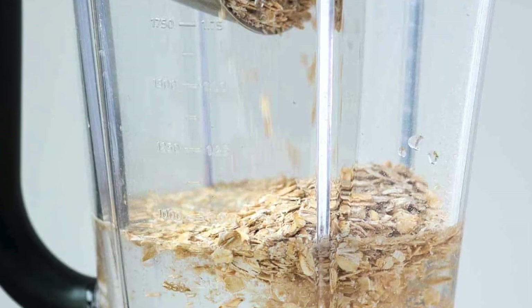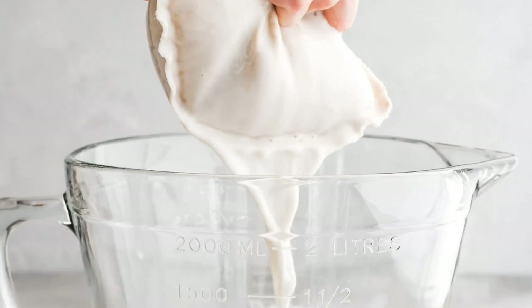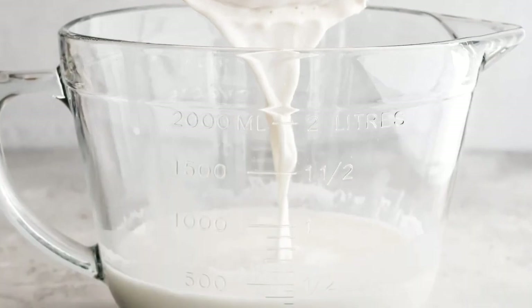Oat milk is not hard to make. All you need is a cup of rolled oats, three cups of cold water, cheesecloth, and a blender. Blend for 30 seconds, strain through the cheesecloth, and you have oat milk. You don't want to blend any longer than 30 seconds because too much starch will be extracted and that will thicken the solution, just like thickening any kind of a sauce with starch.